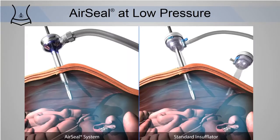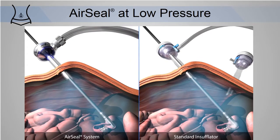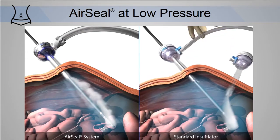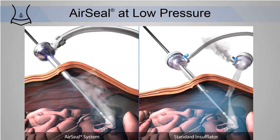The exclusive AirSeal system helps solve those problems. Its unique ability to maintain stable pneumoperitoneum and constantly evacuate smoke enables surgeons to operate at lower pressures without compromising exposure.